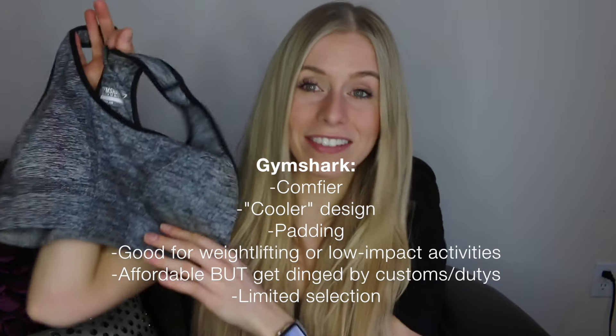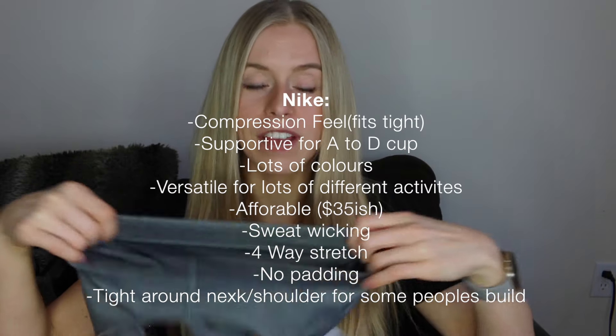Overall, for comfort and aesthetics, Gymshark wins. But for actual workout versatility and performance, Nike wins — you get more compression, more color options, and it's effectively cheaper when you factor in no duties. It really comes down to what matters to you: if you care more about Instagram aesthetics and lounging, go Gymshark. If you want a sturdy, versatile staple bra, go Nike. We all need a plain workhorse bra in our closet, and then the Gymshark is a fun purchase for leisure afterward.